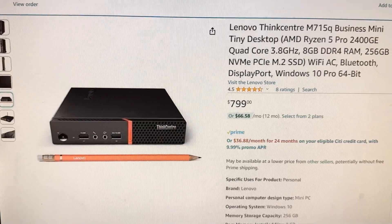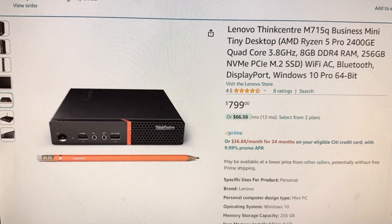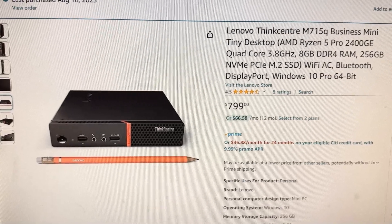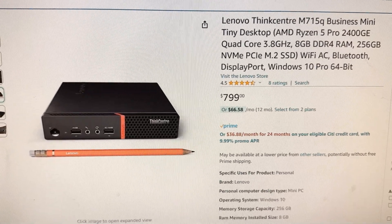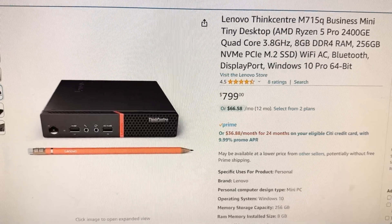Especially if it's an AMD Ryzen with an integrated Radeon GPU, you're going to get good 3D performance in some cases. This is what I chose — this is not the price I paid, but this is the model on Amazon that I found, and I'm going to show you in detail.